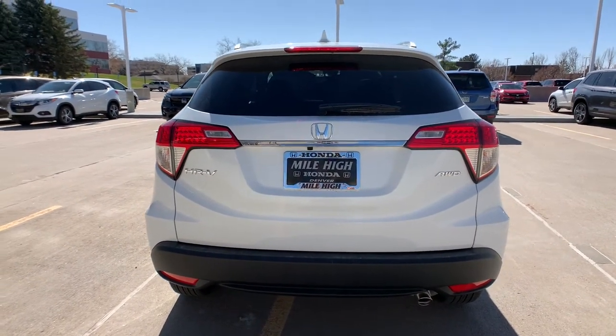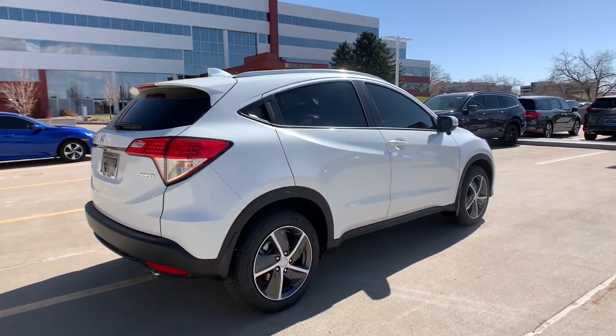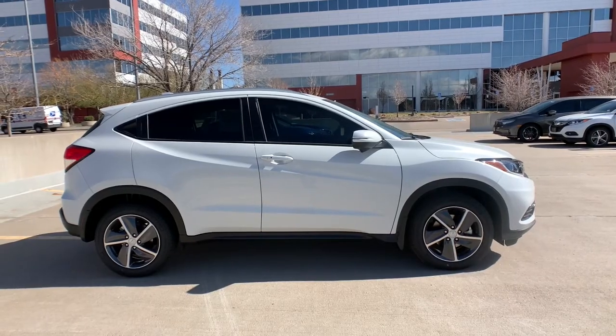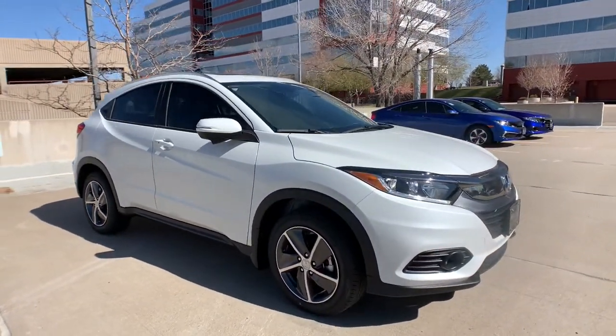These are just some of the great options this vehicle comes with: keyless entry, all-wheel drive, sunroof, moonroof, fog lamps, backup camera, lane keeping assist, adaptive cruise control, keyless start, heated mirrors, and satellite radio.